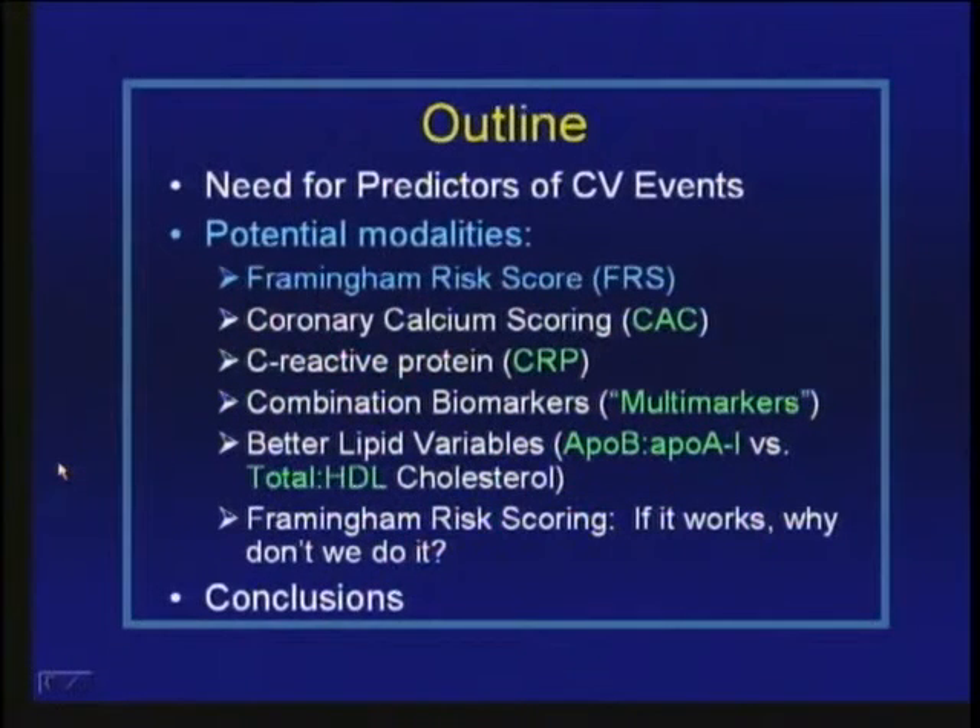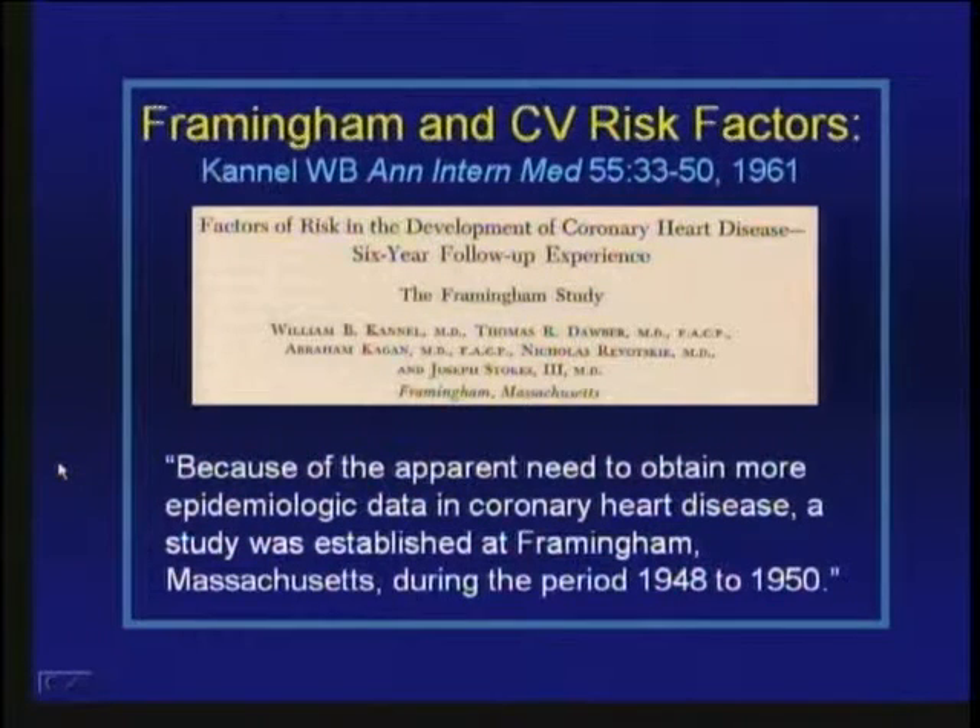The Framingham study is a very interesting epidemiologic study begun in the late 1940s in a small town outside Boston. About 67-68.5% of adults between ages 29 and 62 in that town were recruited into this study, so it was a very nice look at the broad spectrum of people in that population. These people have been followed for a long period of time, and they're now well into following the first and second generation offspring. In 1961, Cannell and colleagues published the major risk factors they identified for coronary heart disease.